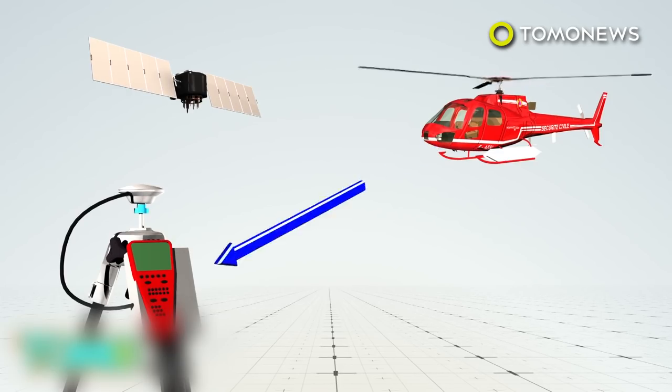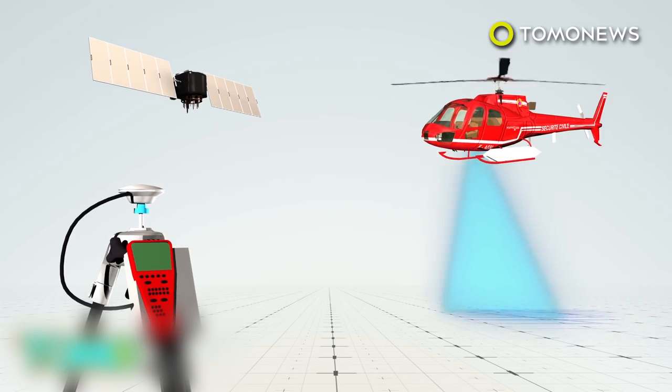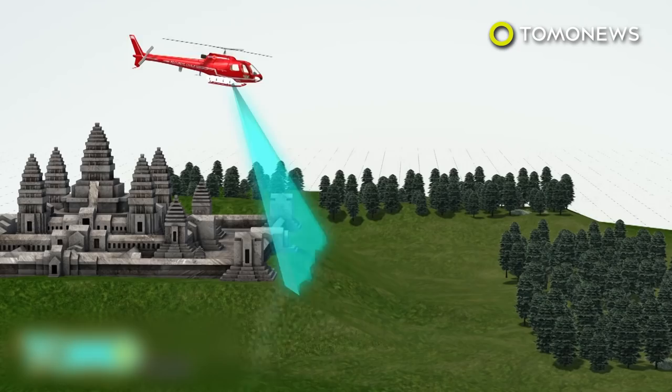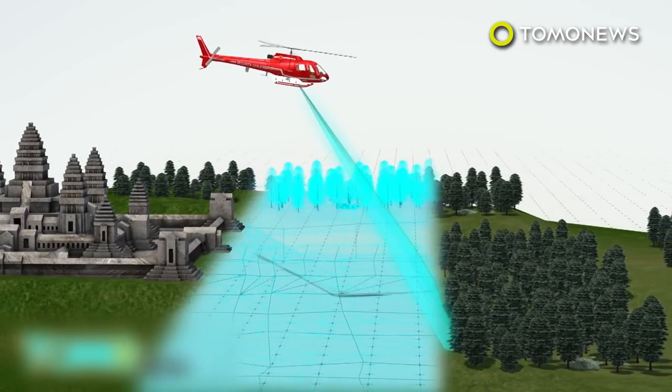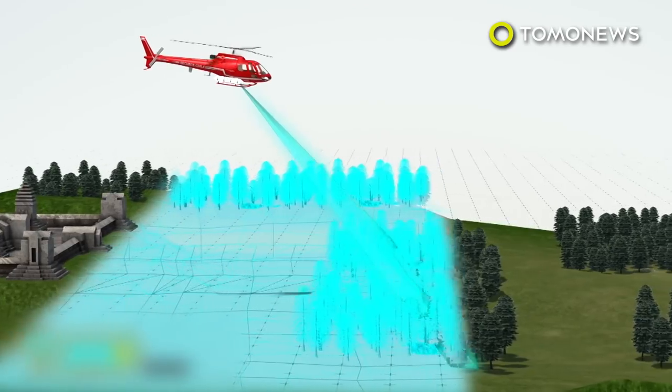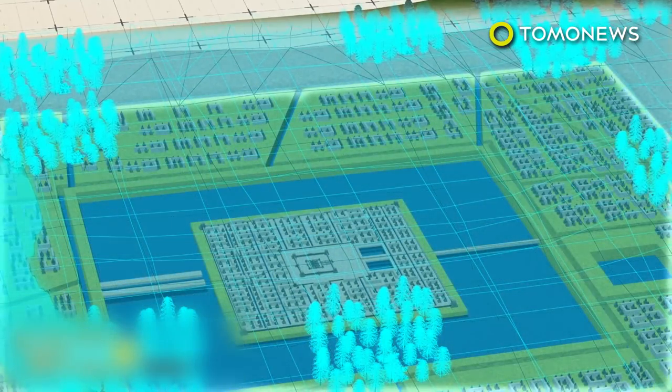LIDAR is a detection system similar to radar, which uses lasers instead of radio waves. It is used with GPS to produce 3D models and maps. A helicopter mounted with LIDAR scanned a 734-square-mile area near Angkor Wat in 2015. The data revealed the true scale of the lost city of Mehendrapavata, which was previously believed to be much smaller.